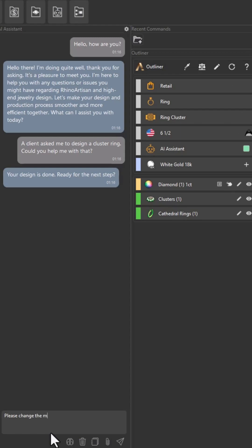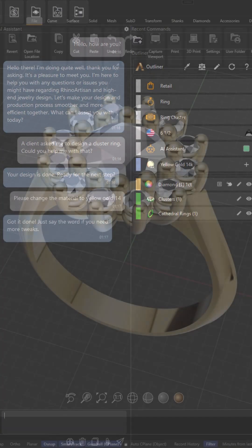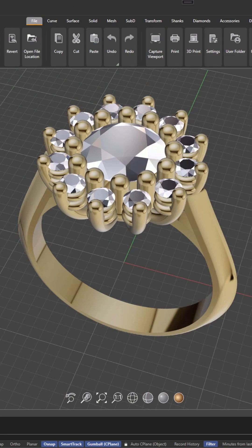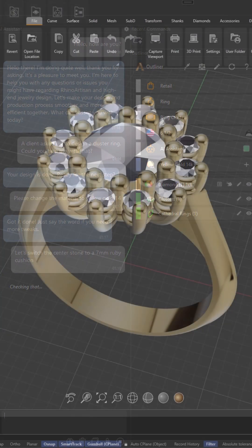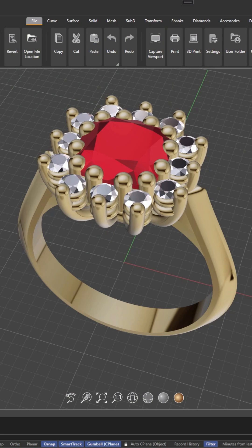Please change the material to yellow gold 14. Got it done. Just say the word if you need more tweaks. Let's switch the center stone to a 7mm ruby cushion. All set. Let's keep creating.